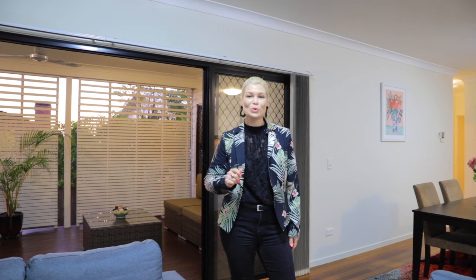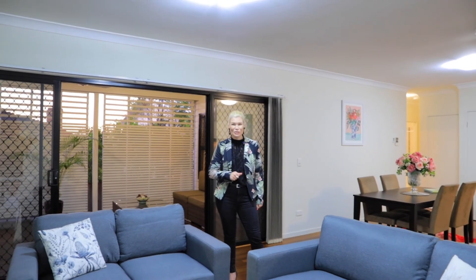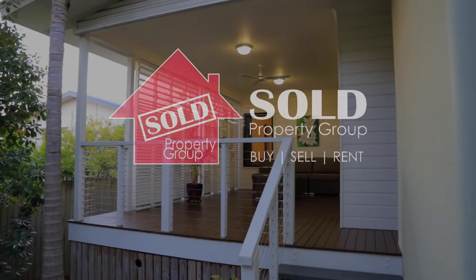To book your private inspection, call me now on 0421 594 529. I'm Keren Osgaby from Sold Property Group. Thank you for joining me today to view Unit 3 at 16 Hartigan Close at Belmont.